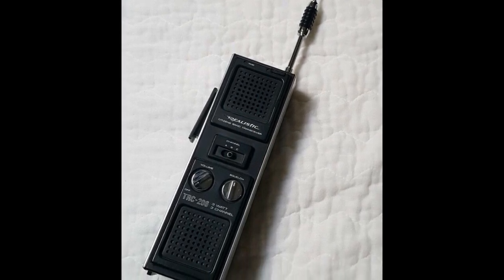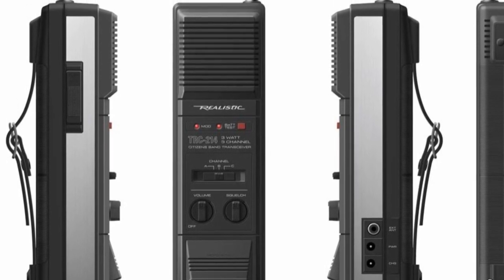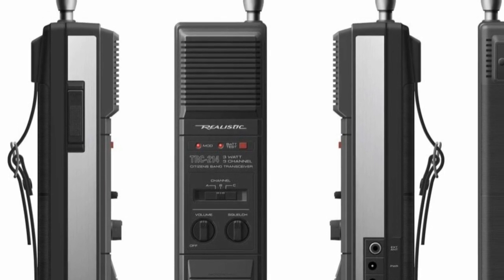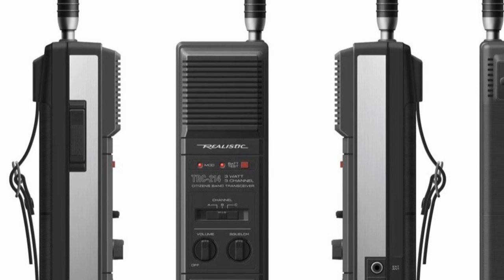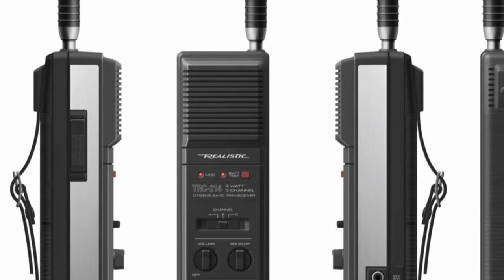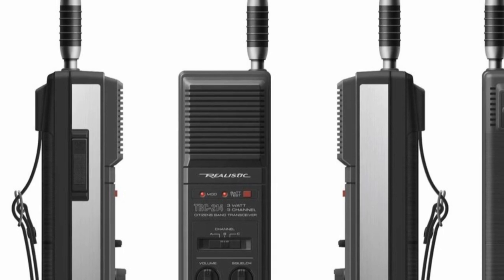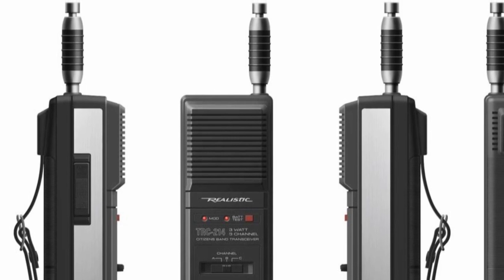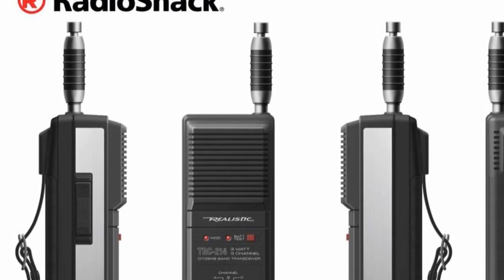The Realistic TRC-214 was really an attempt by the company to make a middleman radio — neither a small toy radio nor a multifunctional 40-channel radio, but something in between the two that wouldn't hold the super high price tag of a 40-channel set, but would offer a radio of similar size and relatively high power output. It would be a rugged radio, definitely not a toy, offering three channels and an impressive three watts of power — more of that claim later.